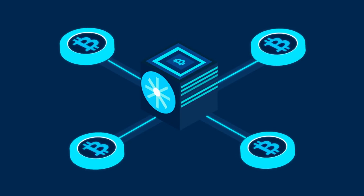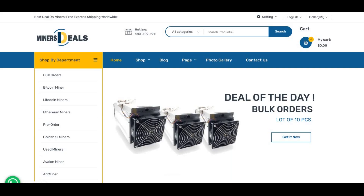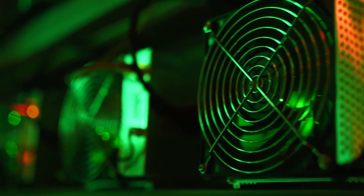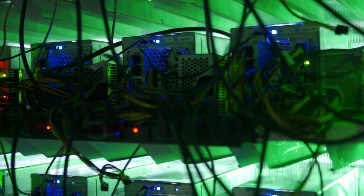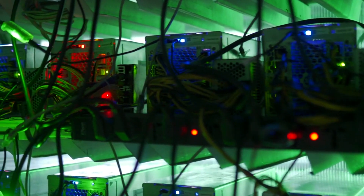Just remember, profitability can change with market conditions and electricity rates, so always stay updated. I've also placed the link to Miners Deal below this video, which is my number one recommendation for buying crypto miners at the moment. If you found this video helpful, make sure to like, subscribe, and hit the notification bell for more insights on crypto mining. Let me know in the comments which ASIC miner you're considering or which one you're already using. See you in the next video — thank you and have a great day!